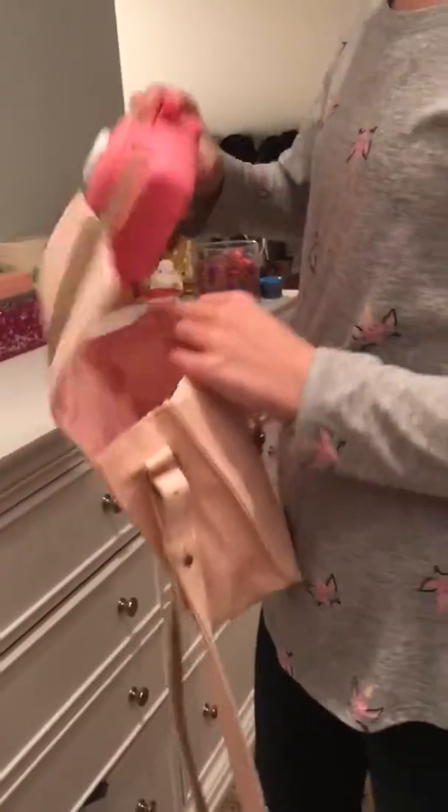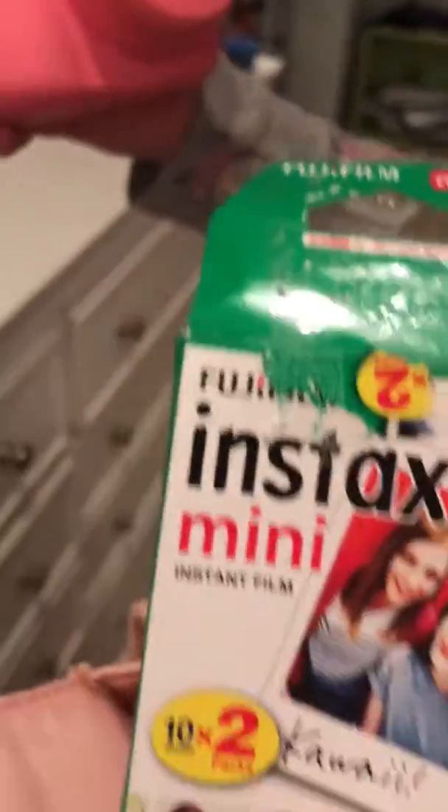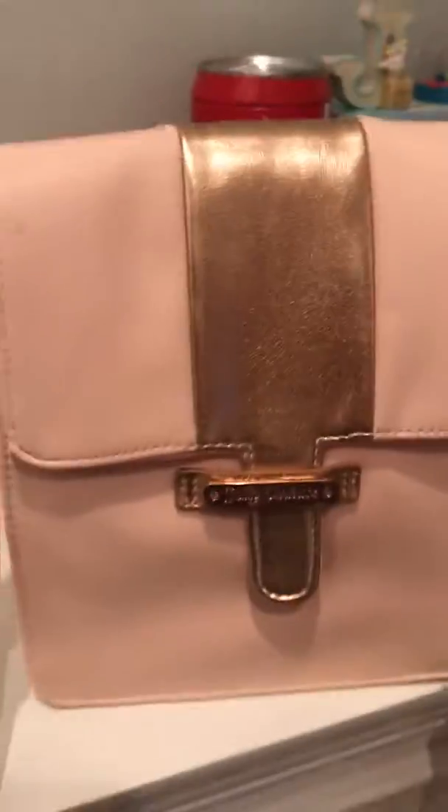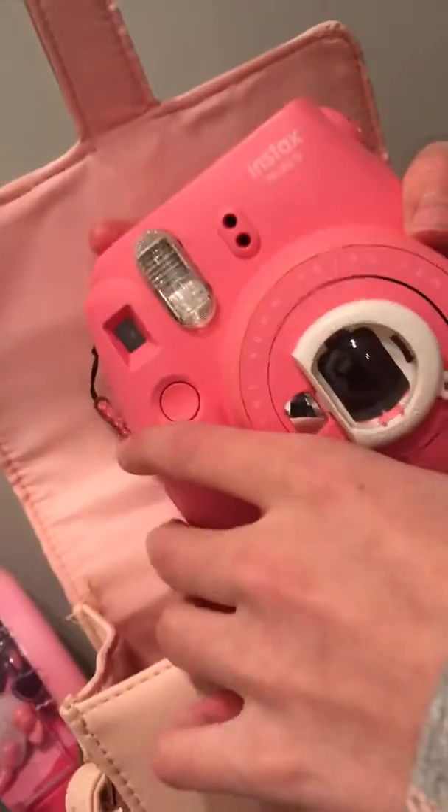And then here is my Instax Mini — what's it called? A Polaroid camera. It has this cute little holder thing and it comes with a box and a little cleaner. And then she has this adorable case — it's not actually the real case. If you want to buy this, it's flamingo pink. The Instax Mini — it's a different concept.